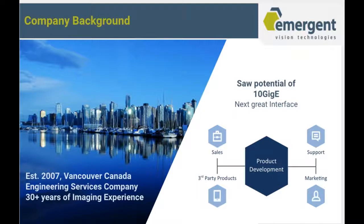Just to give you a little information on our company background: we were established in 2007 and we're based out of Vancouver, Canada. We started as an engineering service company with over 30 plus years of combined imaging experience between our management and engineers. Through our business, we thought that 10GigE would be the next great interface for cameras, so product development began and we shipped our first 10GigE cameras about five years ago.